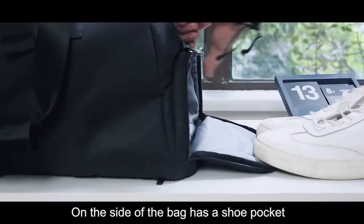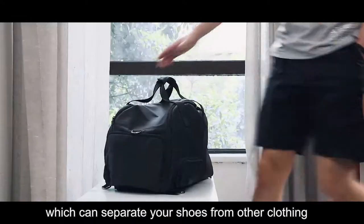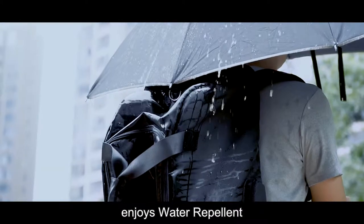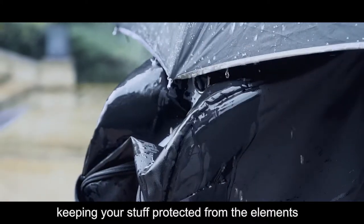On the side of the bag, there is a shoe pocket which can separate your shoes from other clothing. This is truly the ultimate travel bag — it enjoys water repellent, keeping your stuff protected from the elements.